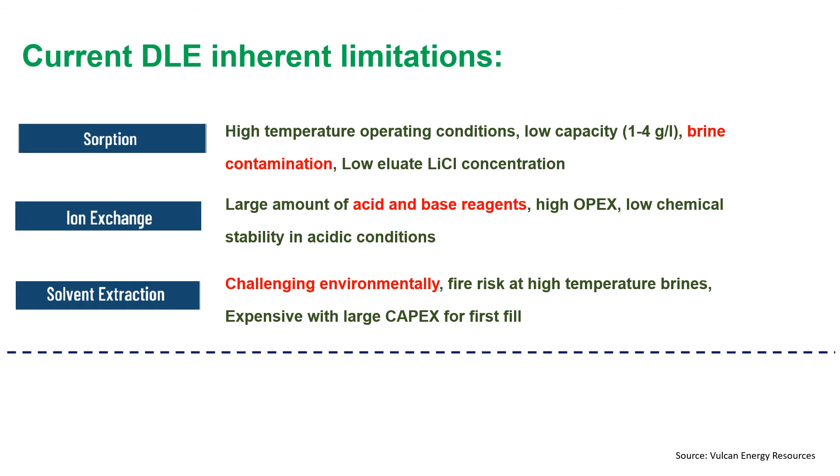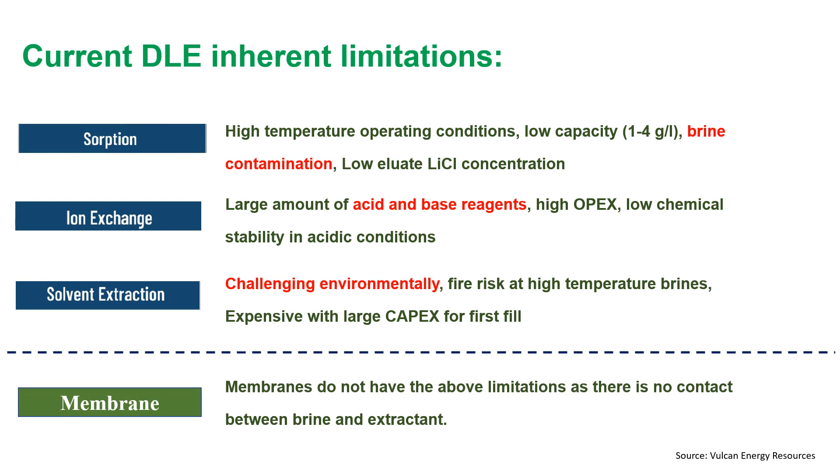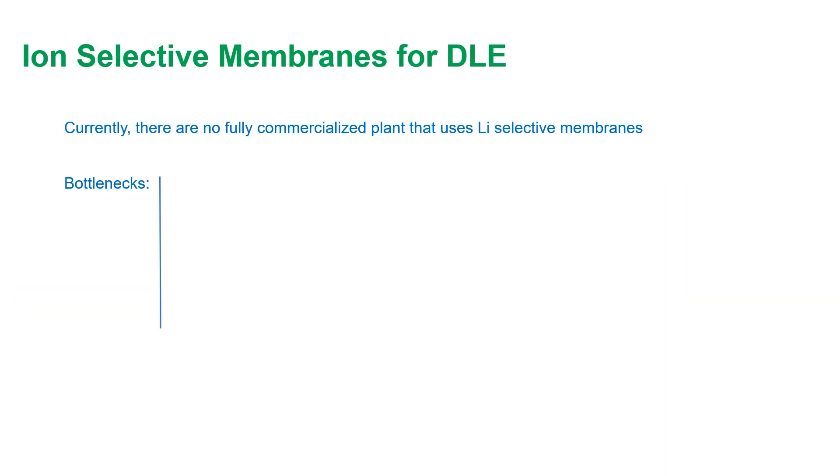Although the current DLE technologies have provided a short-term solution, they cannot address the ever-increasing demand for lithium extracted with zero carbon. This is mainly because these methods suffer from several intrinsic limitations such as brine contamination, need for large amounts of acid and base reagents, and serious environmental concerns. However, membranes do not have these limitations — there is no contact between the brine and permeate — which makes them a great candidate to address demand in the near future, even though membrane technology has not yet been considered mainstream.